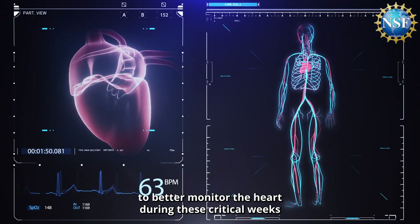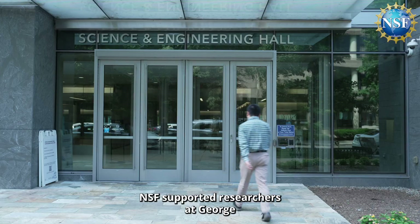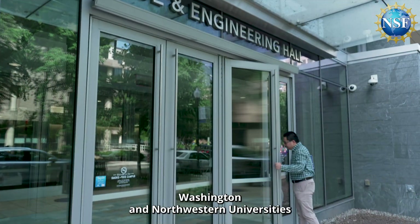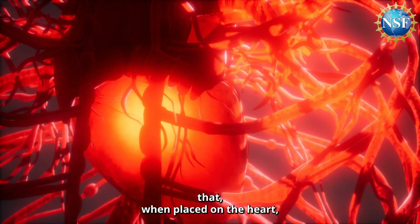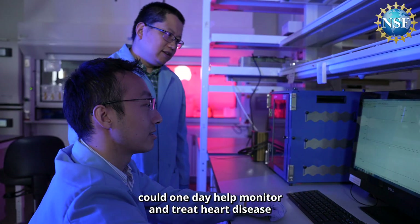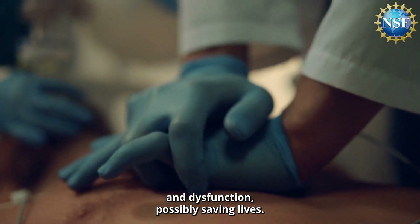What if there was a way to better monitor the heart during these critical weeks and months? NSF-supported researchers at George Washington and Northwestern Universities have developed an experimental device that, when placed on the heart, could one day help monitor and treat heart disease and dysfunction, possibly saving lives.